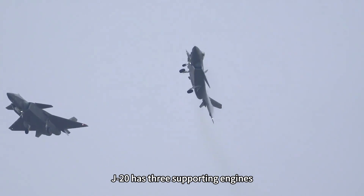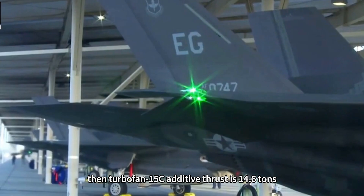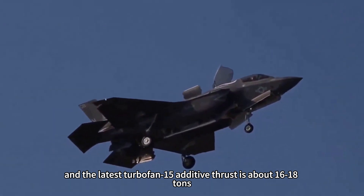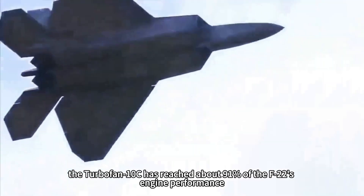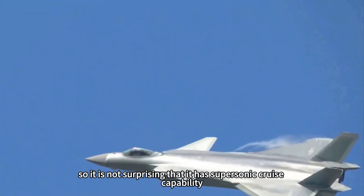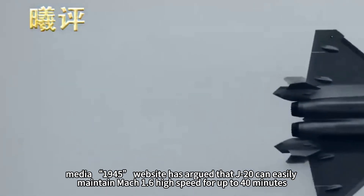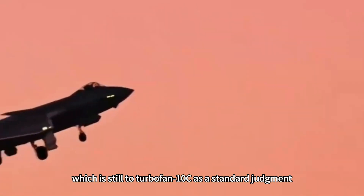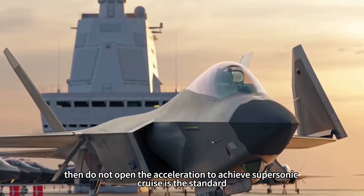In fact, the J-20 has three supporting engines: the earliest AL-31F with afterburning thrust of only 13 tons, then the Turbofan-10C at 14.6 tons, and the latest Turbofan-15 at about 16–18 tons. With a thrust-to-weight ratio of more than eight, the Turbofan-10C has reached about 91% of the F-22's engine performance. US media outlet 1945 has argued that the J-20 can easily maintain Mach 1.6 high speed for up to 40 minutes, based on the Turbofan-10C standard.